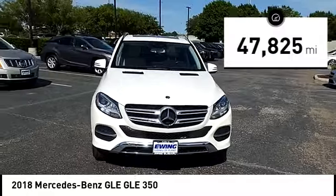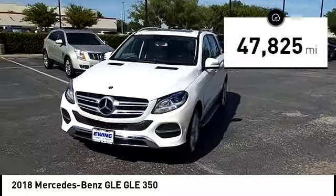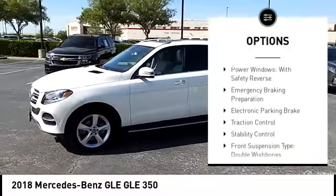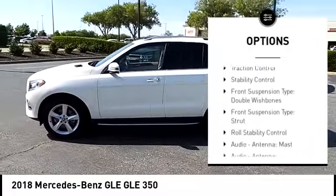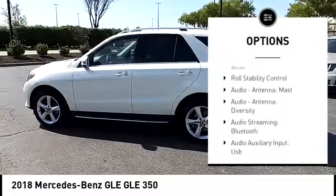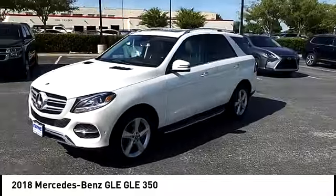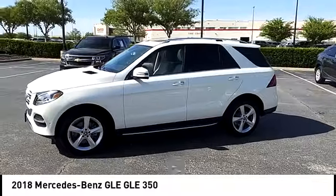This vehicle has less than 50,000 miles. Here are some of this vehicle's great options: suspension control, electronic driver adjustable suspension, ride control, power windows with safety reverse, emergency braking preparation, electronic parking brake, traction control, stability control.